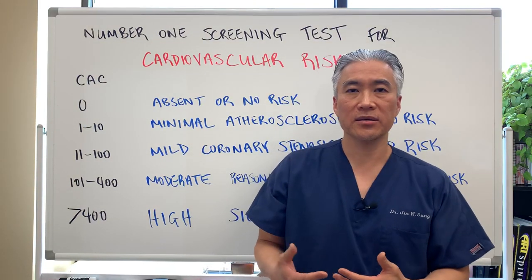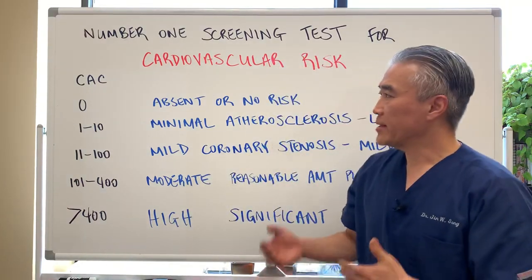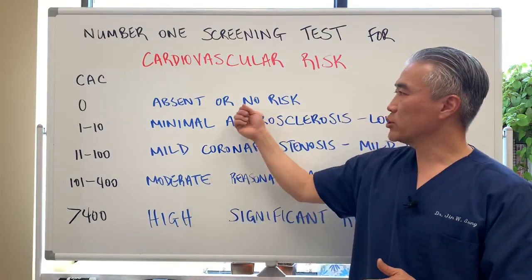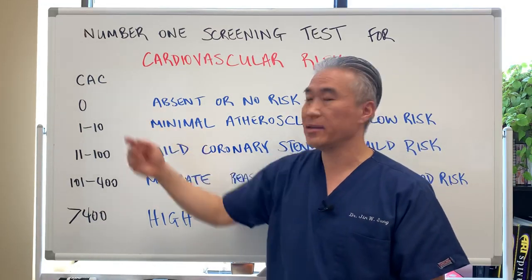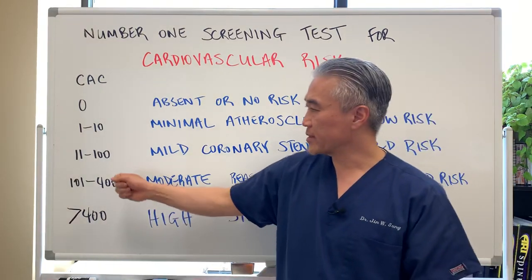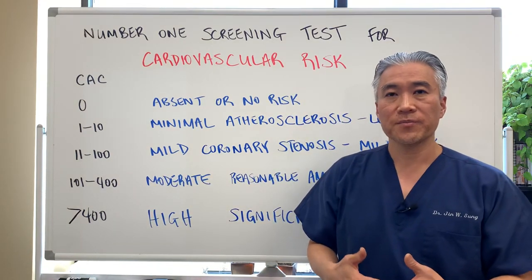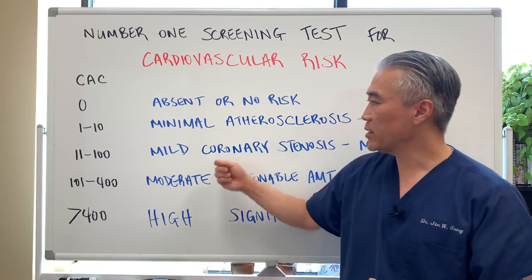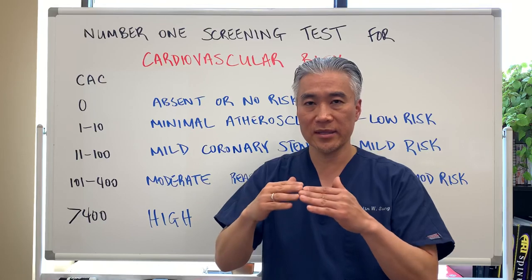This simple scan can give you early indications of plaquing. If your score is zero, I wouldn't repeat the scan for at least three to four years to check if it's maintained at zero or if numbers have gone up. If you have scores in the mild-to-moderate range, you want to do a lot of modifiable factors — improve your diet, nutrition, sleep, and stress management — then repeat the test about a year out to see if it has reduced or stabilized.